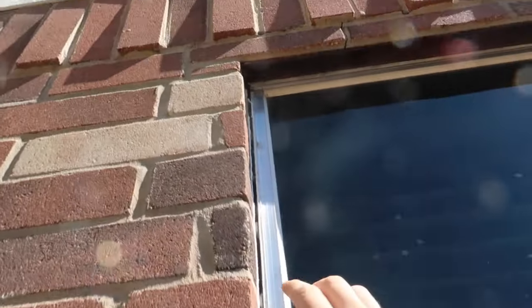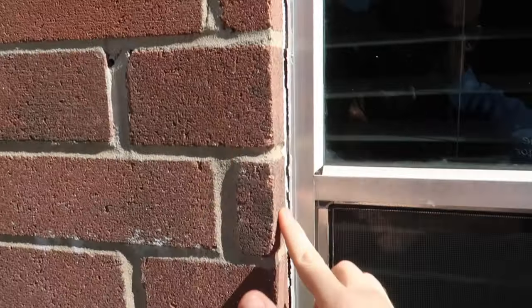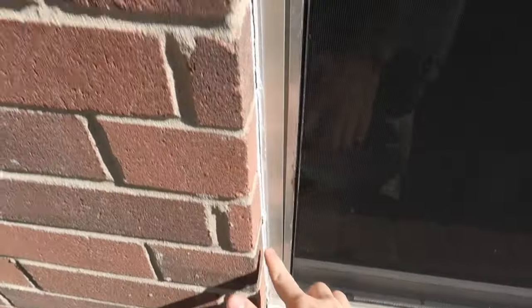On the other side of the property, one of the next signs is separation between the brick veneer and the windows — always an easy spot to identify foundation movement. You can see here it's wider at the top, and as you come down it becomes flush with the brick.